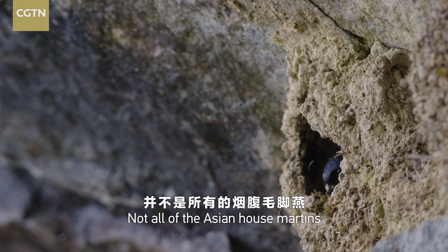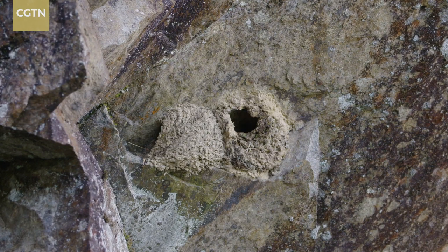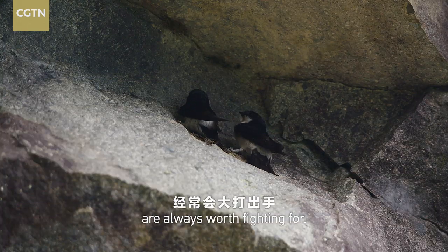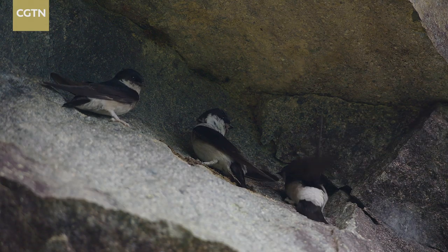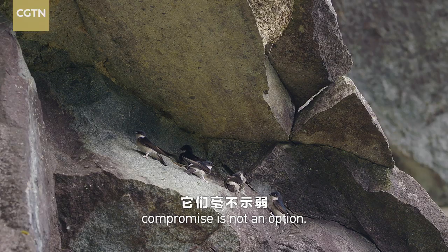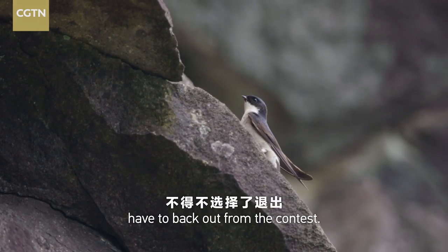Not all of the Asian house martens make new nests every year. Some prefer the old ones due to nostalgia and renovate them for further use. As for those who need a new house, the hot spots on the cliff are always worth fighting for. The first couple of candidates fights off two successive attempts. To get the best location, compromise is not an option, and the defeated birds have to back out from the contest.